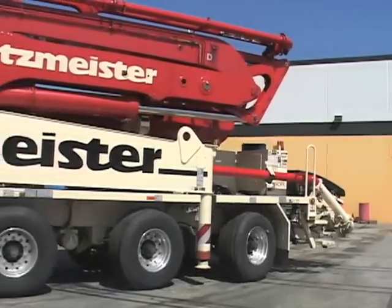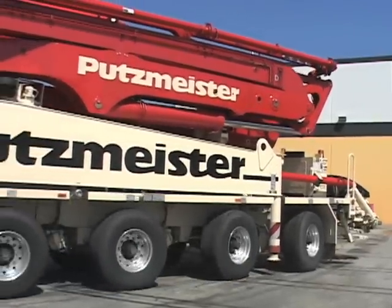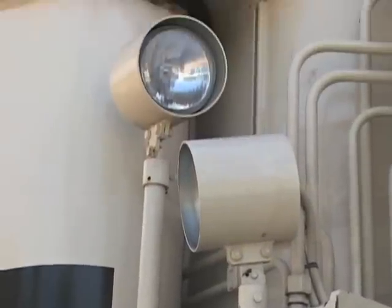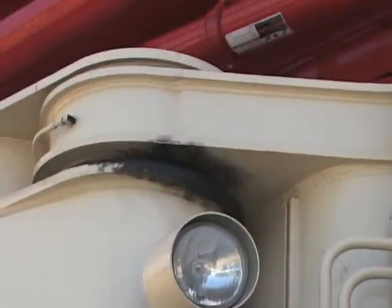Two of these giant pumps from the U.S. will be helping the Japanese government to cool down the reactors at the earthquake and tsunami-damaged Fukushima nuclear plant. Putzmeister says a third one, housed here in Los Angeles, will also be available if the Japanese government needs it.